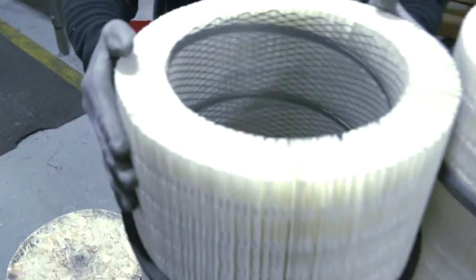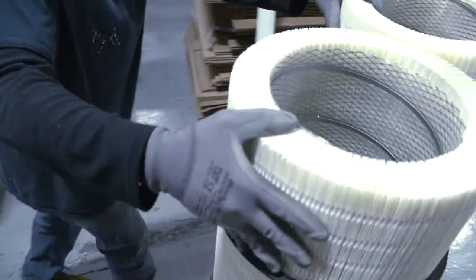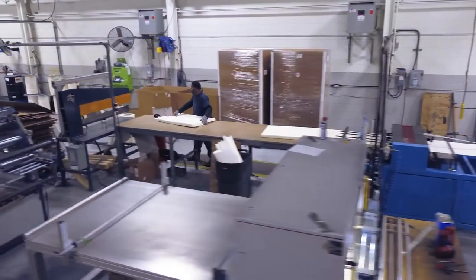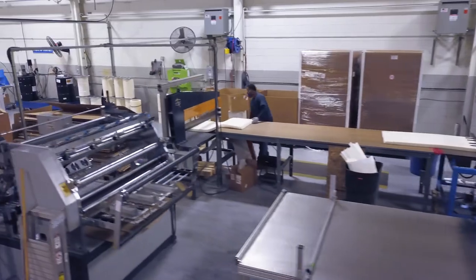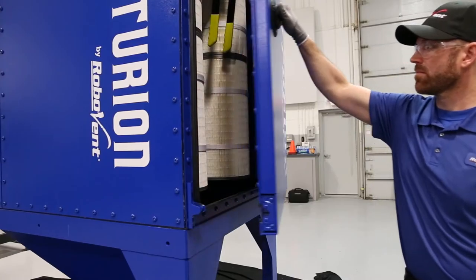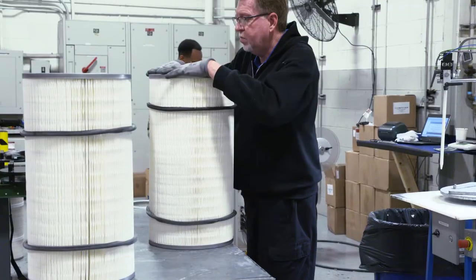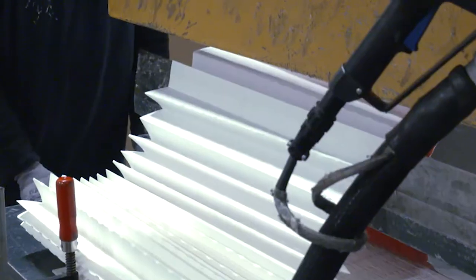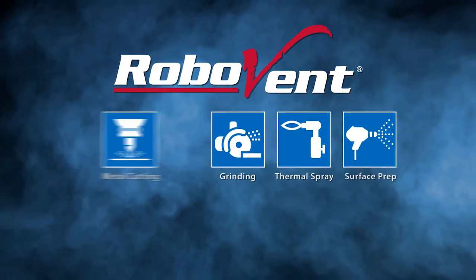Our PleatLock and Endurex RMO cartridge filters can handle your toughest applications. PleatLock filters really are the workhorse of the RoboVent filter line. What makes them unique in the industry is the pleating technology we use allows up to 30% more media to be assembled into the same size filter, which facilitates longer filter life for welding and really any type of industrial manufacturing processes.